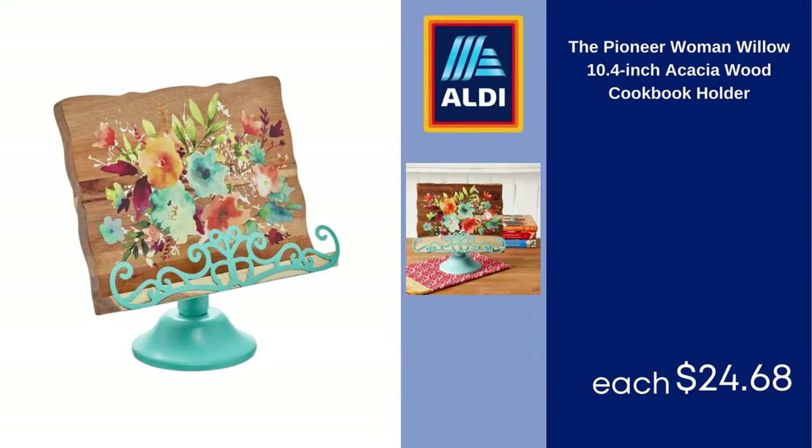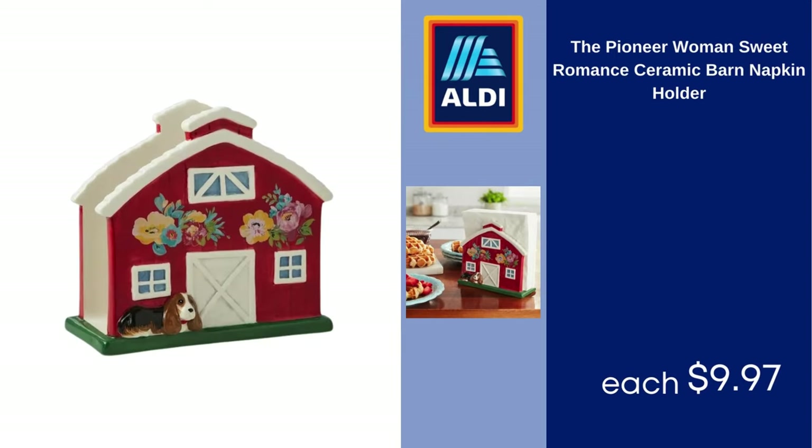The Pioneer Woman Willow 10.4-Inch Acacia Wood Cookbook Holder, $24.68. The Pioneer Woman Sweet Romance Ceramic Barn Napkin Holder, $9.97.